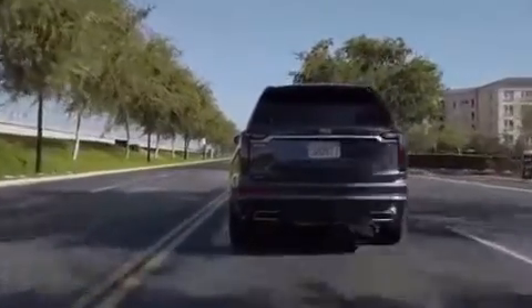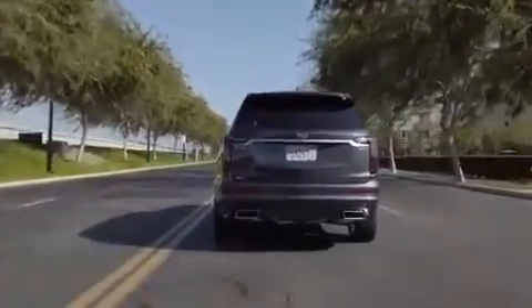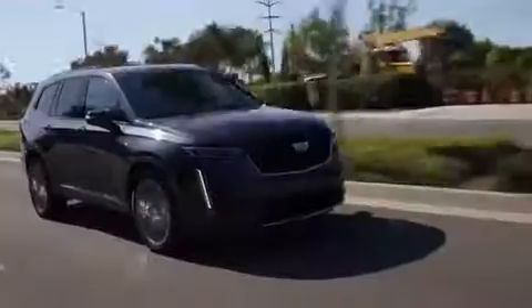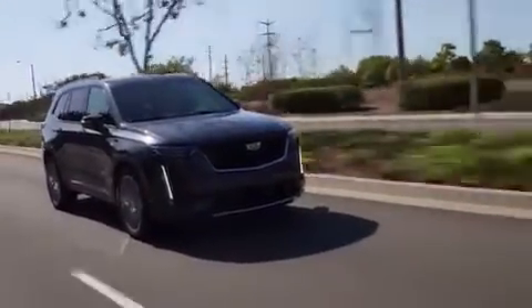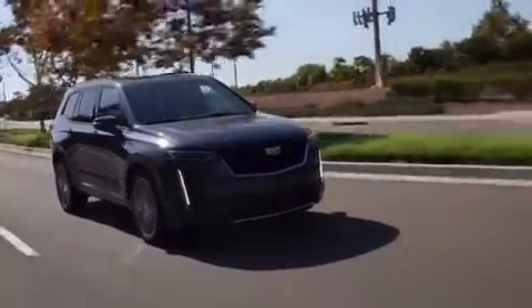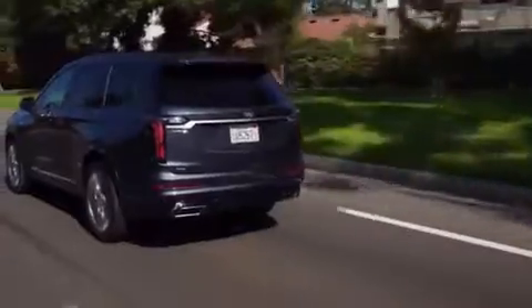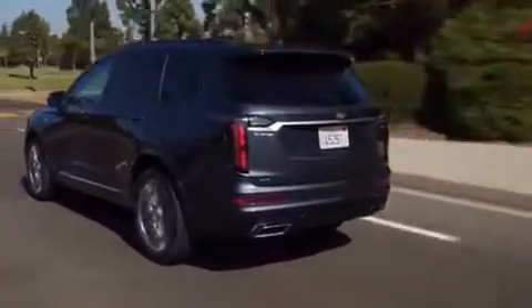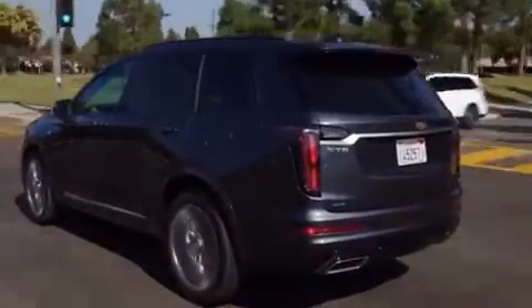Each XT6 comes with active safety features such as automatic emergency braking with pedestrian detection, blind spot monitors, automatic high beams, front and rear parking sensors, active lane control, and a reminder for children in the rear seat. Options bundles outfit the family hauler with automatic park assist, a rear camera mirror, surround view camera system, and head-up display.